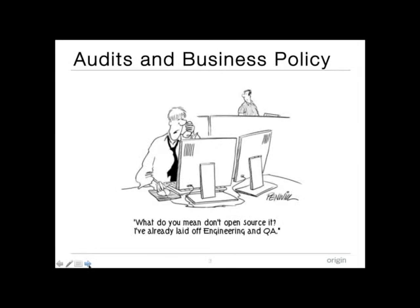With audits and business policies, they're really the starting point to understand what code your business has, what's in your repositories, and what of that code is in fact open source. From a lawyer's perspective, an audit is an essential first step in understanding what software is sitting in your repositories. When it happens to be open source, you need to understand when it was downloaded, how it got into your repositories, and what license it's under.